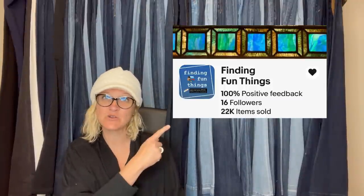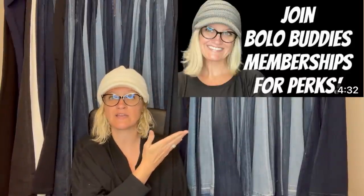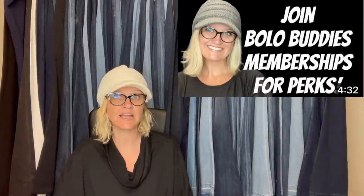This one comes from Bolo Buddies member Finding Fun Things — this is her eBay store. Bolo Buddies members have joined the membership on my YouTube channel at level two or higher, and they get a screenshot of their eBay store or YouTube channel linked in the video description. They have fantastic bolos.